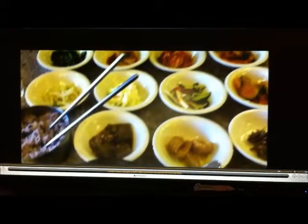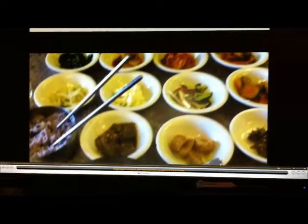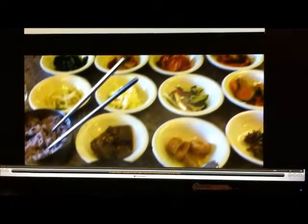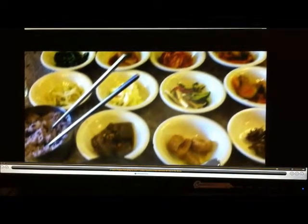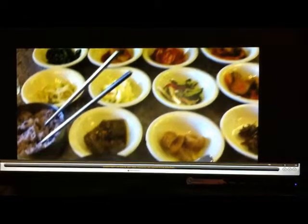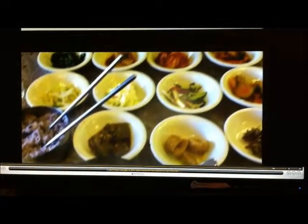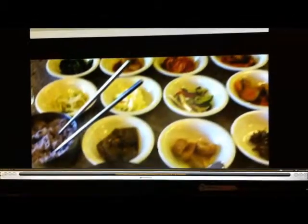Thumbs up — definitely five out of five for their side dishes, which the chef and owner prepares all homemade, not store-bought. Four out of five for the rice. For the soup, I would say definitely four out of five. Definitely thumbs up — I'm going to bring some people back here.